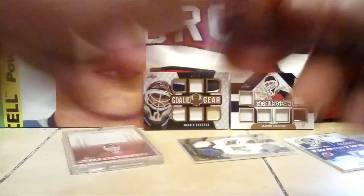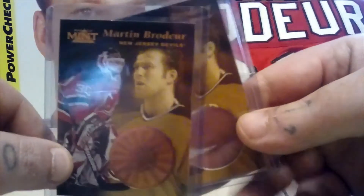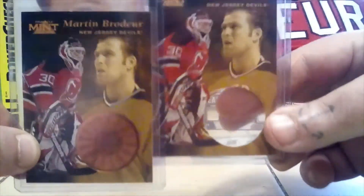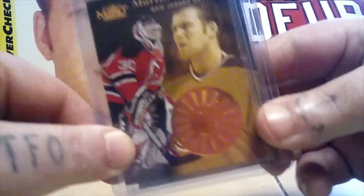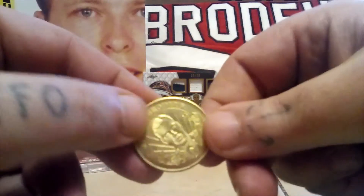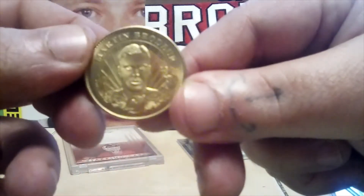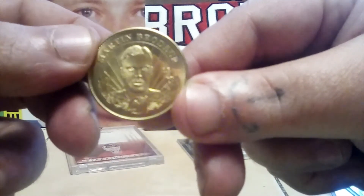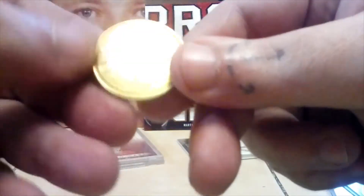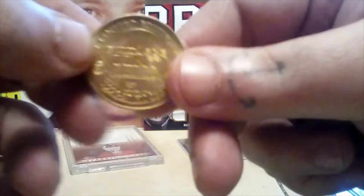I have two cards here that go together — I just bought these around Christmas time. You get one which has a cut-out in it, and one that doesn't, and then you get this cool coin with it. I got the whole set. There's Marty right there on the coin — limited edition. Pretty cool.